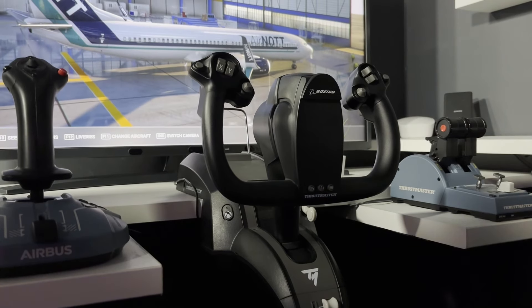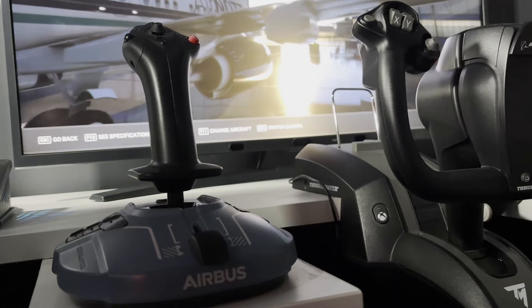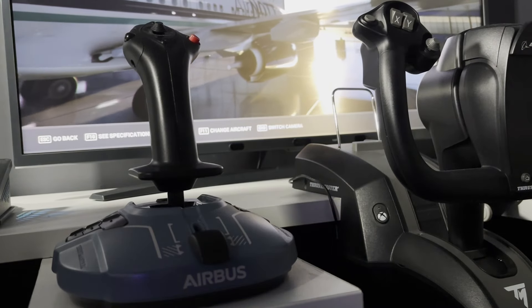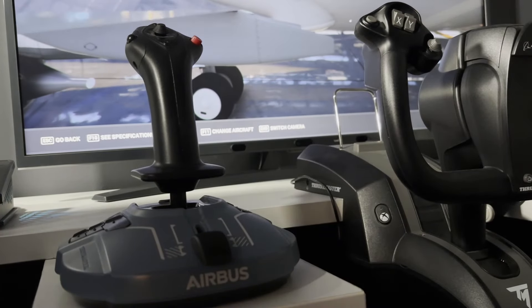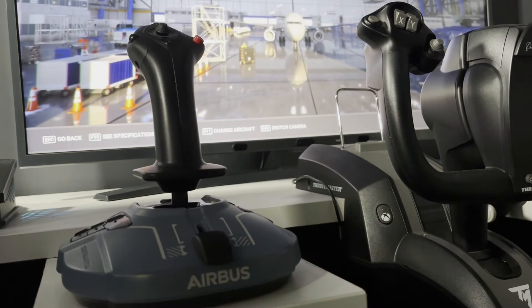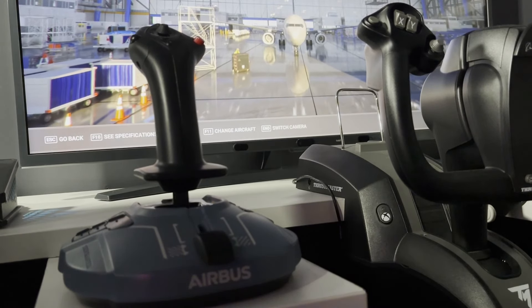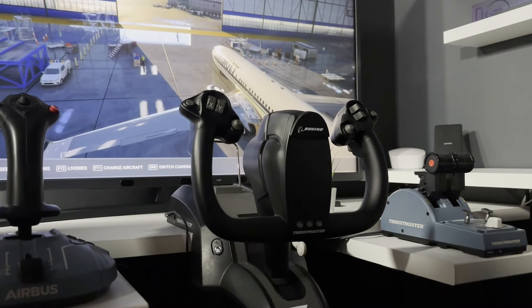Well, to be frank, PMDG happened. The release of their incredible 737 gradually drew my attention away from Airbus and it wasn't long before it was by far my favourite aircraft to fly in the sim, but something didn't feel right flying it with a sidestick. There's nothing wrong with sidesticks — it's good enough for a real Airbus after all — but there was a part of my brain that was unhappy using a sidestick for an aircraft flown with a yoke, almost like I was leaving part of the experience on the table.